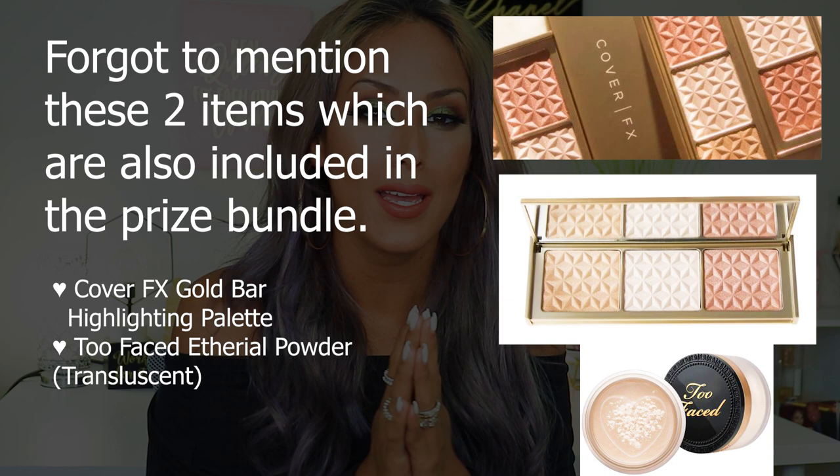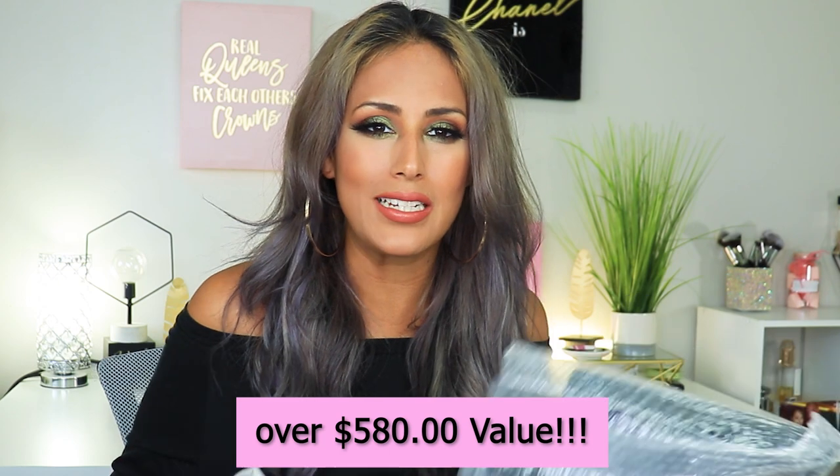You'll also get a Murad Essential-C Cleanser and a Brow Bar by Rima brush case, which comes with adorable little brushes inside. There will only be one winner — instead of splitting the bundle into two prizes, I'm keeping it as one so the winner gets a ton of stuff. The last item not in the basket is a lighted mirror that just requires batteries. I haven't calculated the total retail value yet but I'll add it on screen.